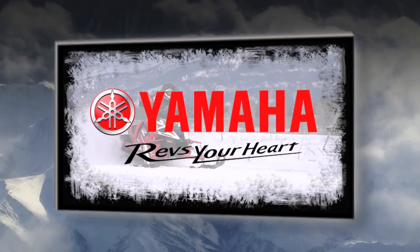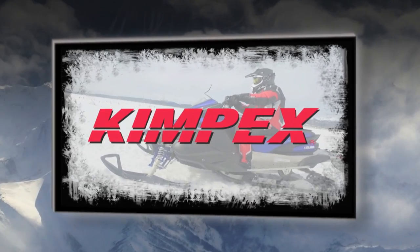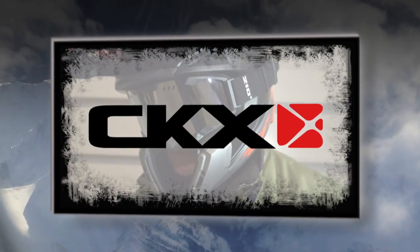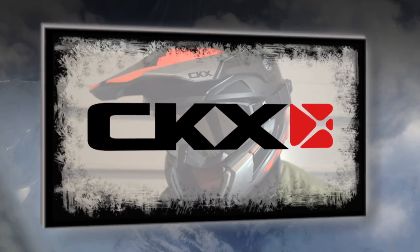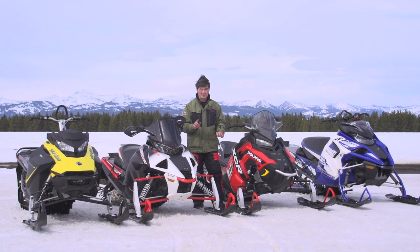STV is sponsored by Yamaha — revs your heart — Kimpex, fueled by fun, and by CKX — wear your passion. All four OEMs have exciting lineup changes for 2017, and here are representatives from the manufacturers to give you the lowdown on what's new.